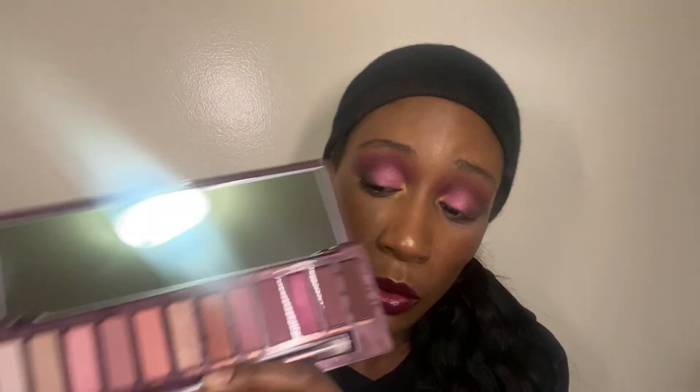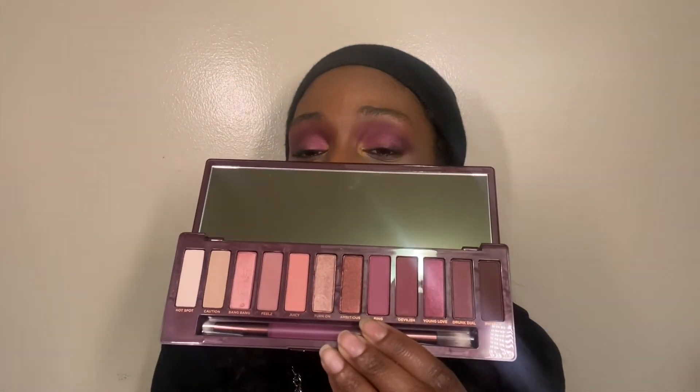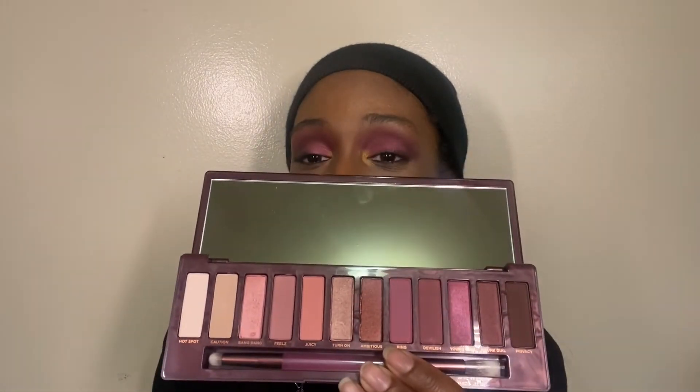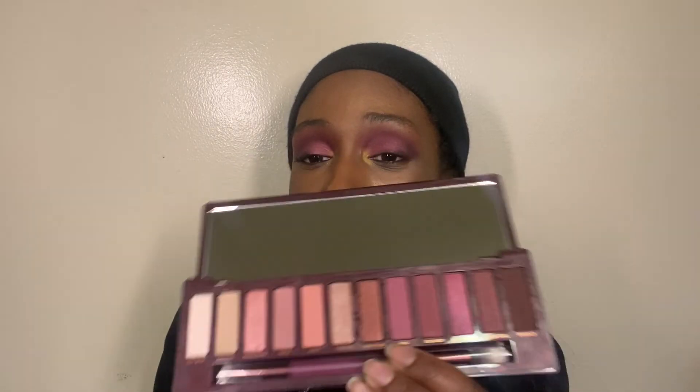I also have the Naked Cherry palette. After the Naked Honey turned out pretty well, I thought I'd try the Cherry because it looked like it had decent deeper tones — and boy was I wrong. The only shades I really use are maybe three out of the whole palette. The Juicy shade to dust over something and Bang Bang as an inner corner highlight, but the rest isn't worth it. Plus the formula isn't the same as the Naked Honey — it's back to the old formula I don't like.